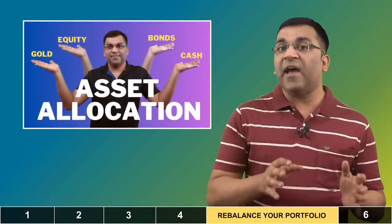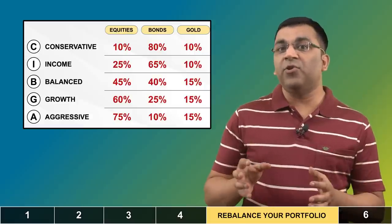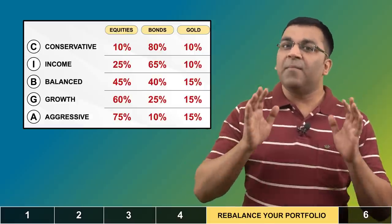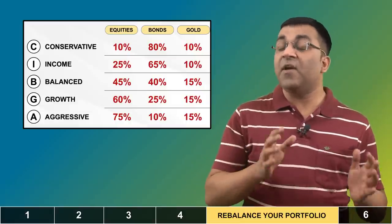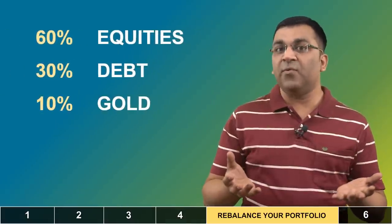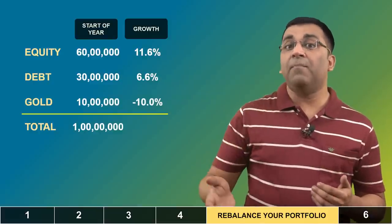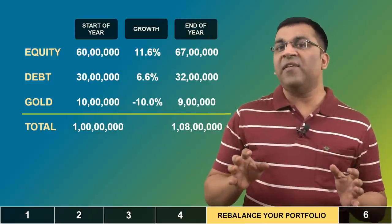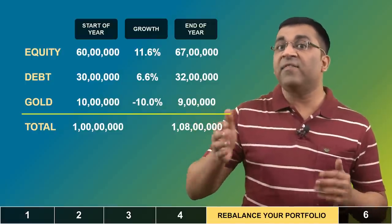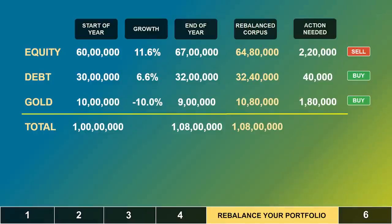I've discussed the importance of having a well-diversified asset-allocated portfolio in many of my videos, and the numbers justify it — an asset-allocated portfolio not only does a little better in terms of return but does so by taking a lot less risk. Over time, we all form a preference on which combination of asset classes we are most comfortable with. For instance, I prefer about 60% in equities, 30% in debt, and about 10% in gold. Let's say I have a corpus of 1 crore rupees and over the year equities did very well, debt was pretty stable, while gold actually declined a bit — the portfolio value rises to 1.08 crores. To get back to the 60-30-10 ratio, I would have to sell 2.2 lakhs worth of equities and purchase 40,000 rupees of debt and 1.8 lakhs worth of gold.